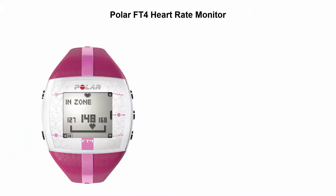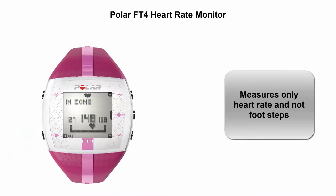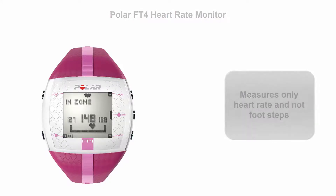Top 4: Polar FT heart rate monitor. Measures only heart rate and not footsteps.